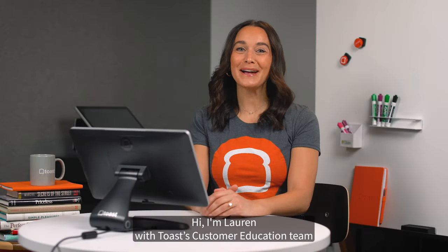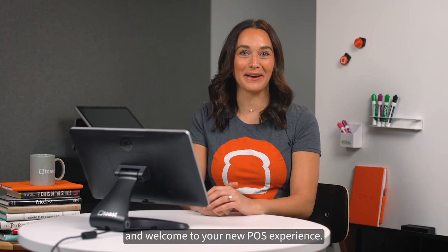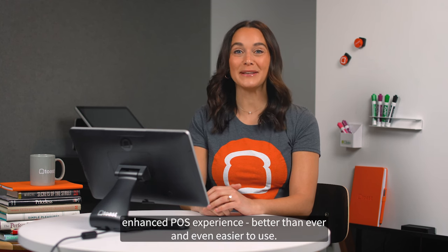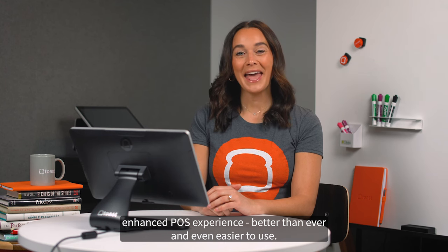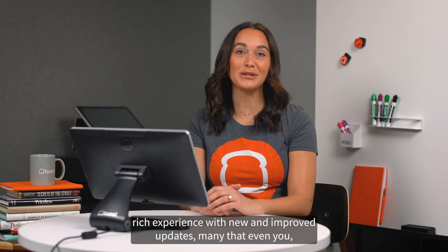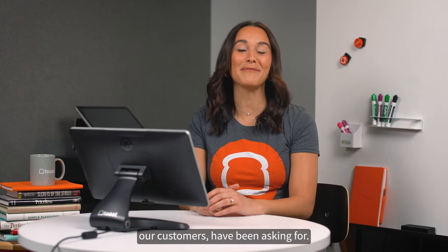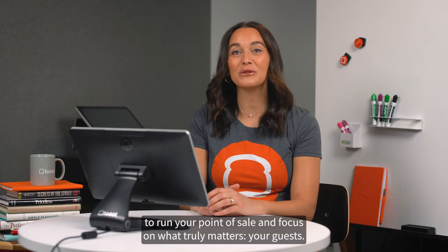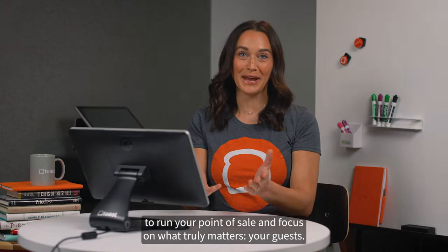Hi, I'm Lauren with Toast's customer education team, and welcome to your new POS experience. We've been hard at work to bring you Toast's enhanced POS experience, better than ever and even easier to use. Our new POS experience is a modern, feature-rich experience with new and improved updates, many that our customers have been asking for. We've upgraded our technology to make it easier and more efficient to run your point of sale and focus on what truly matters, your guests.